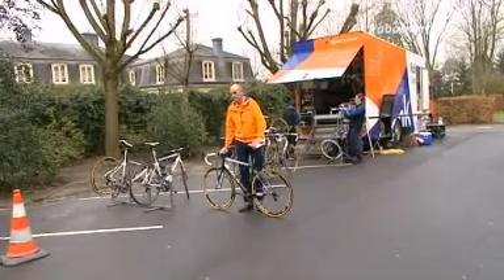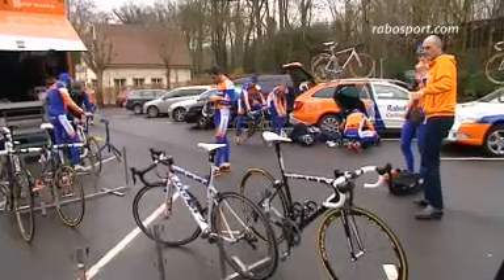Hi, I'm Tom Davis from Giant and I'm here in Flanders in Belgium. I'd like to spend a little time introducing our new bike that we've got ready — this will be its first race this weekend for the Rabobank team.